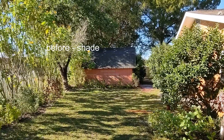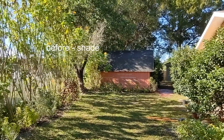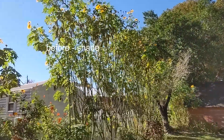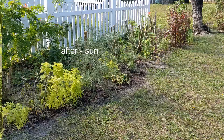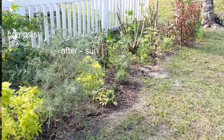I planted a lot of them along a fence in my backyard, and after a few months I got privacy and shade. But I have already planted other plants along the fence, which will replace them in a few years.